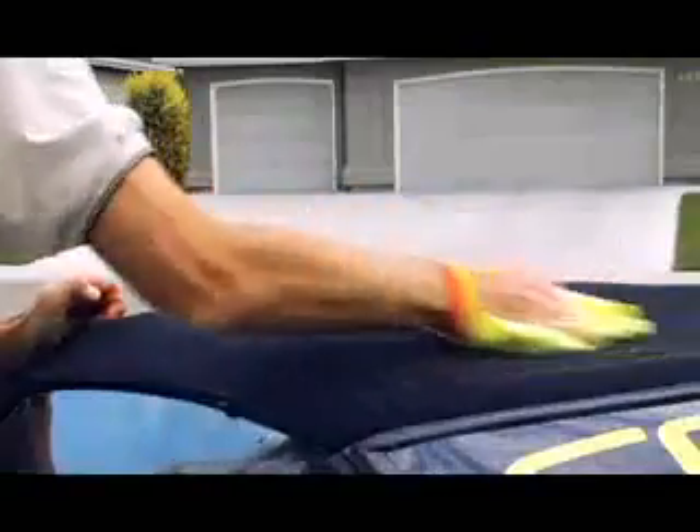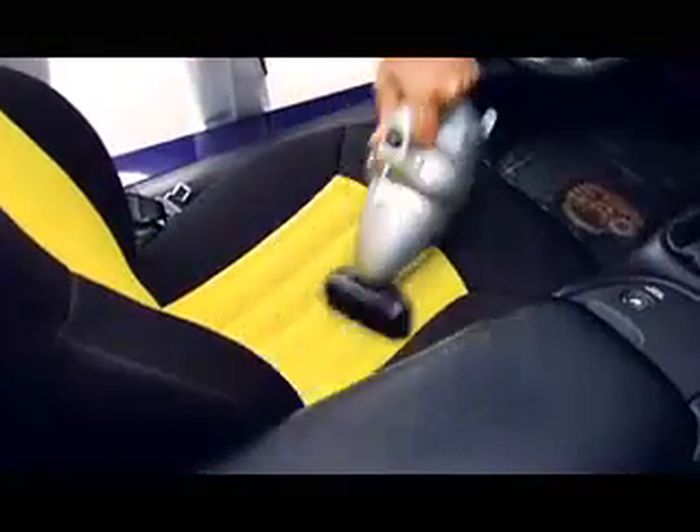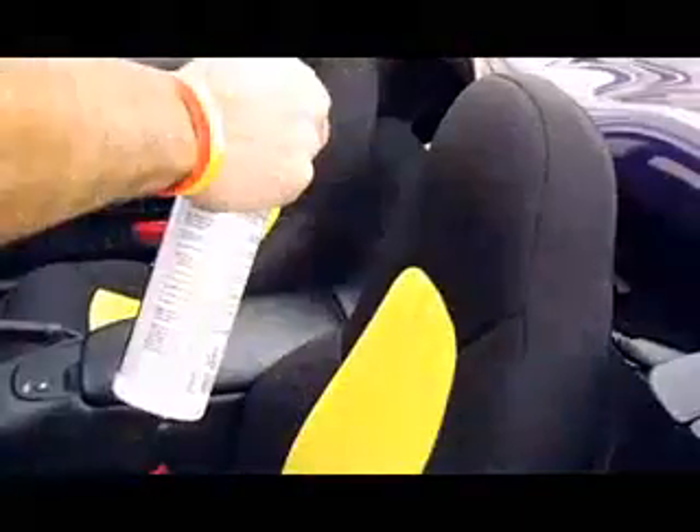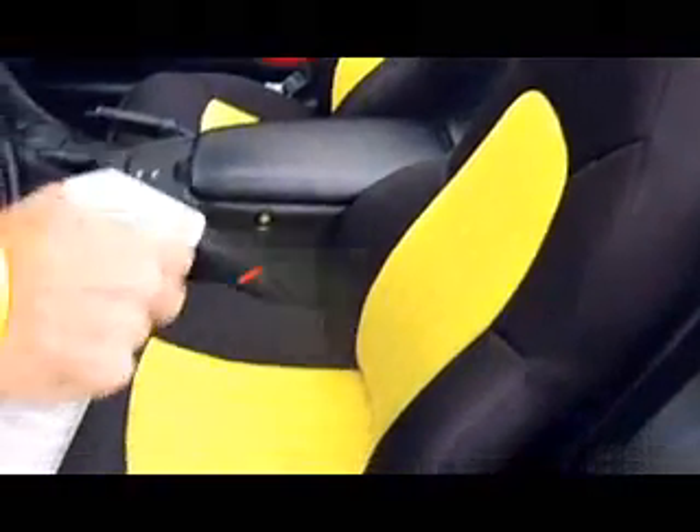Change to a clean microfiber towel if needed. Frequent vacuuming will greatly lengthen the life of your carpets and upholstery. Spritz the surface lightly with fabric upholstery treatment.